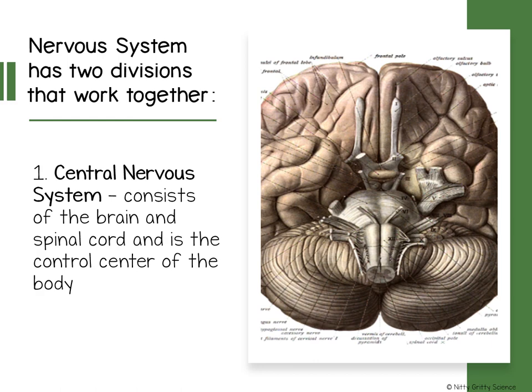Your nervous system is an intricate organizational system that processes so much in the world around you and inside your body. It also directs the way in which your body responds to this information. The organs of the nervous system form two systems: the central nervous system and the peripheral nervous system.